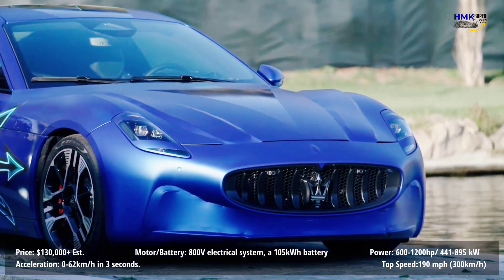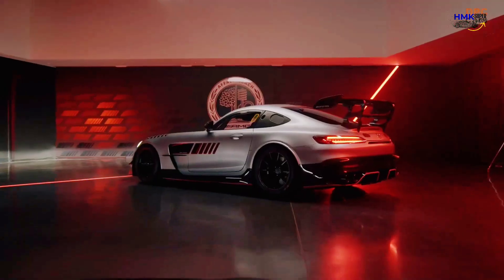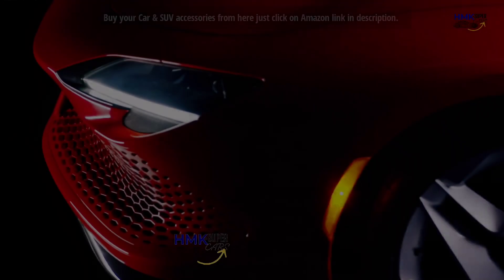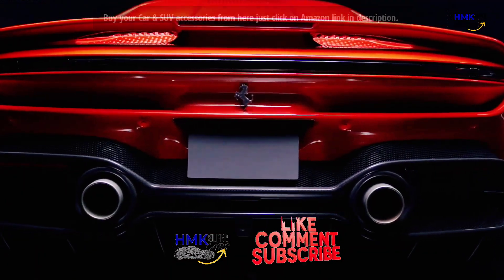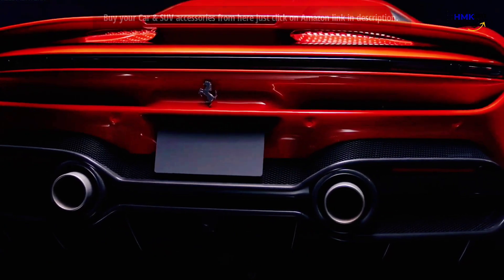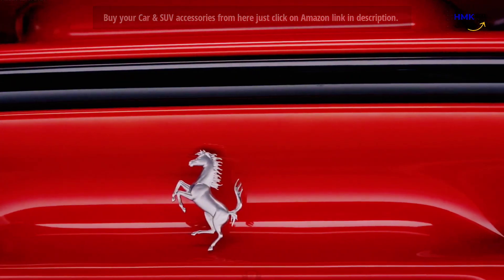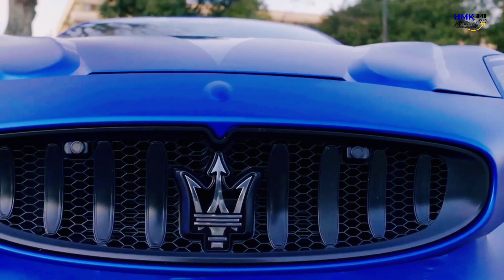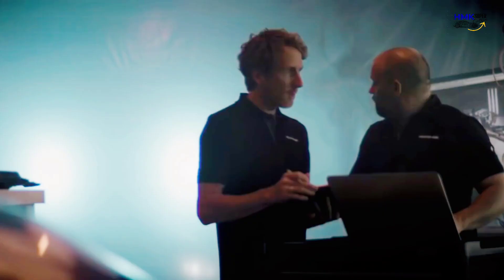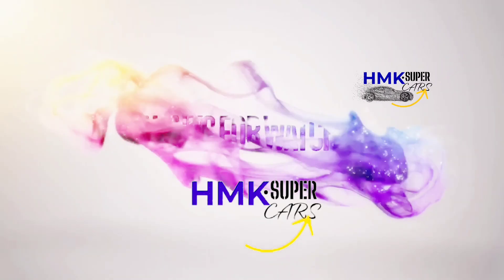So folks, these are the three upcoming models in 2023. What is your favorite car among these three? Let me know in the comments, like the video, and subscribe to my channel HMK Supercars. In the next upcoming video, we'll check out more innovative and speedy upcoming supercars. So till then, enjoy the ride with my other videos — take care and goodbye.